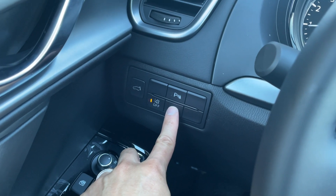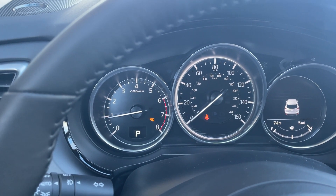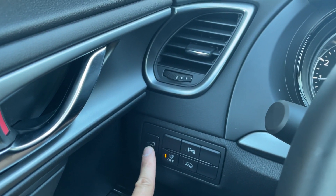Right here you have off-road mode, which adjusts the all-wheel drive accordingly, and right next to it you also have your trunk opening button.